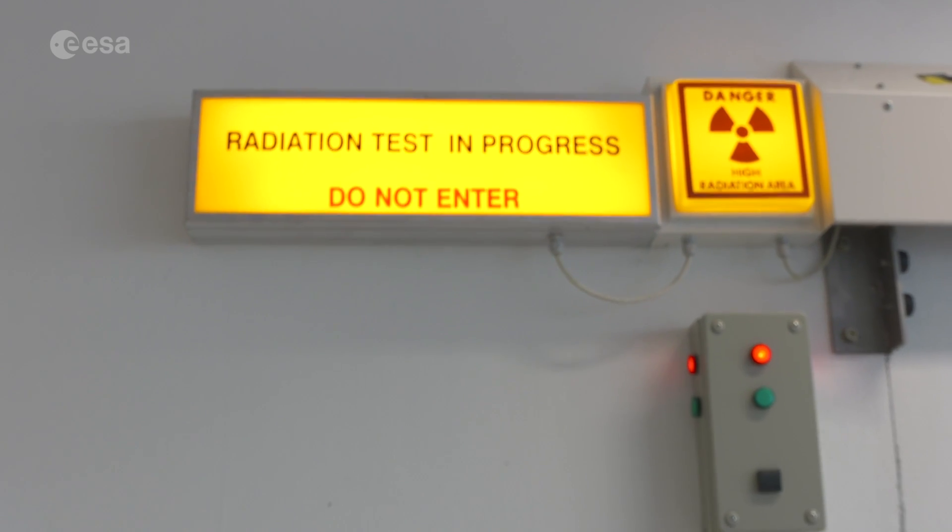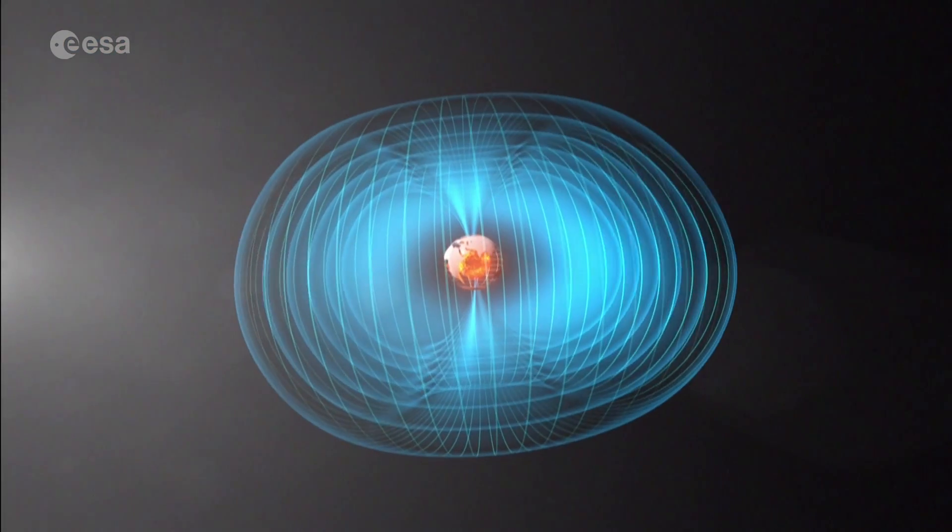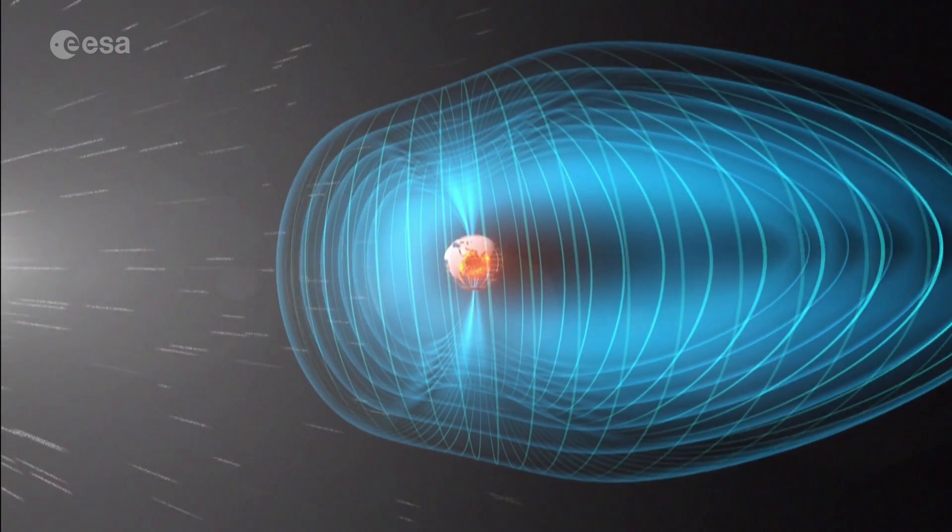Hello, this is Sean Blair for ESA Web TV, and I'm here in STEC's Cobalt-60 radiation testing facility. Space is a really hard place to design for. Not only is it a weightless hard vacuum, it's also radioactive.